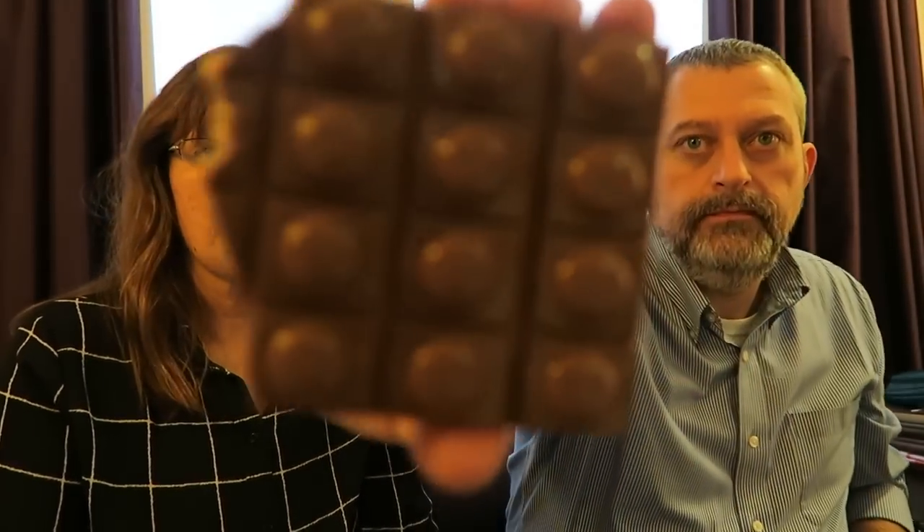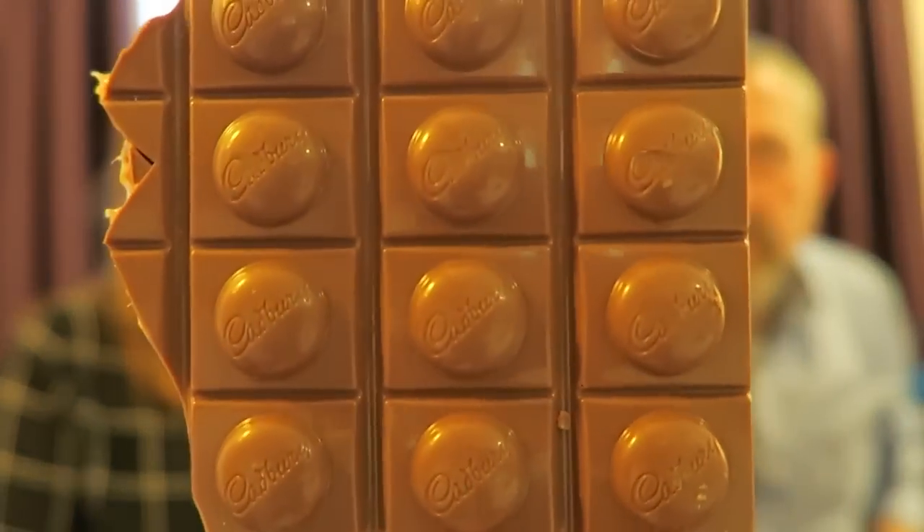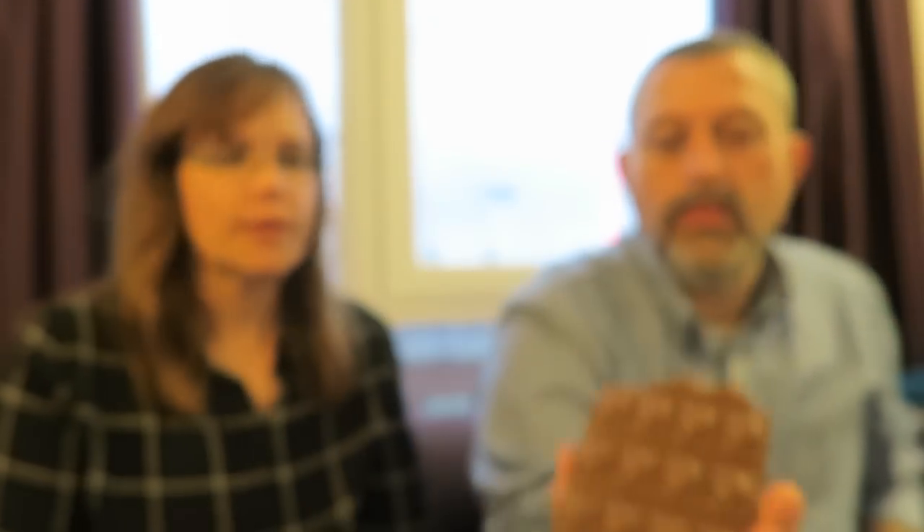Which one do you want to try next? Okay, this is Toffee Whole Nut. These all say that they're new. 184 calories for four chunks. So we'll see what the chunks look like. That's what they look like, and it's got white stuff in the middle. Four of those chunks — that's four of these buttons.